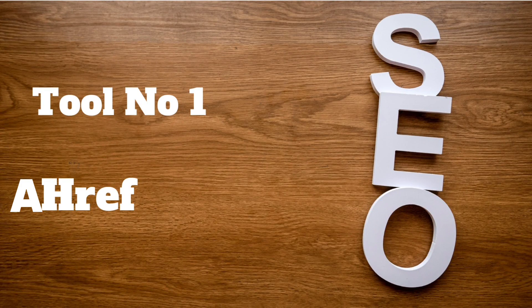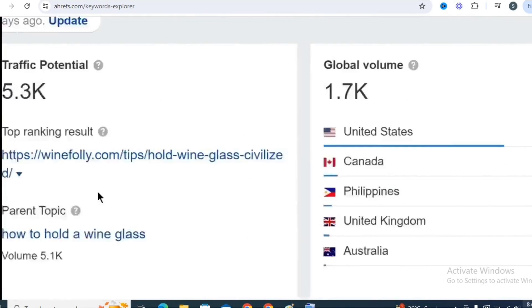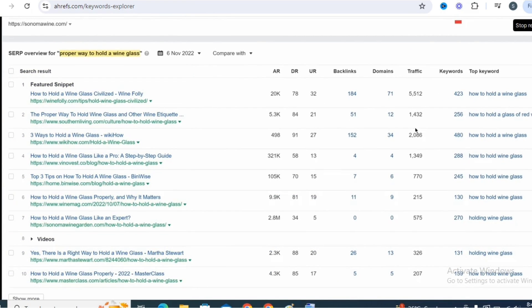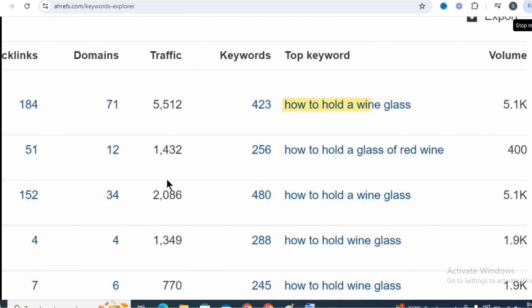Tool number 1 is Ahrefs Webmaster Tools. Our top pick because it offers a thorough SEO audit, backlink analysis, and competitor insights, all with a super easy-to-use interface — and best of all, it's free.